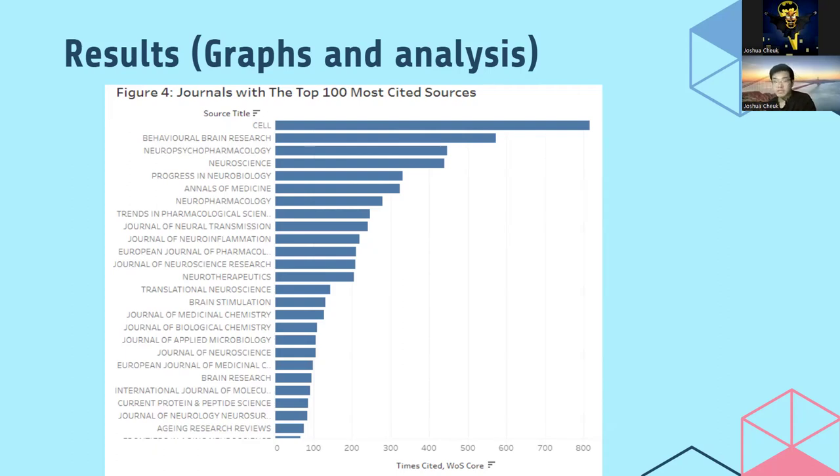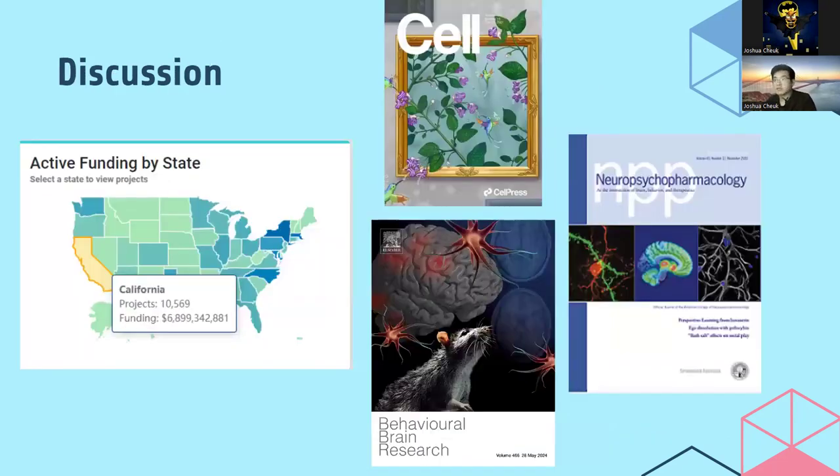The Behavioral Brain Research Journal is based in the Netherlands. The third most cited journal was the Neuropsychopharmacology Journal, based in the UK, cited around 450 times. The high concentration of articles from institutions in California could be a result of those institutions receiving the most NIH funding of any state, receiving almost $6,899,342,881 from the National Institutes of Health.